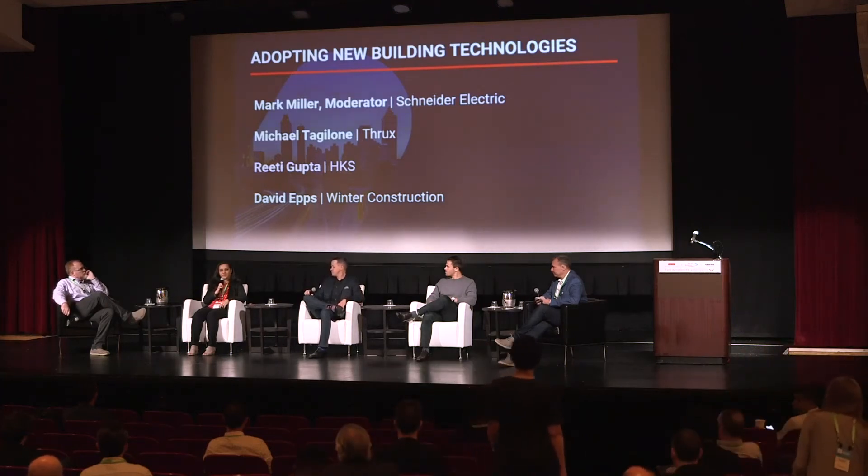Good morning, everyone. I'm Riti Gupta. I'm the director of practice technology at HKS. We are a small unit of people who are all focused on technology and service. Our entire firm of about 1,400 people works across areas in BIM, VR, AR, and a lot of building performance analysis tools as well. Anything that overlaps the processes and workflows for innovation and improvement comes our way.